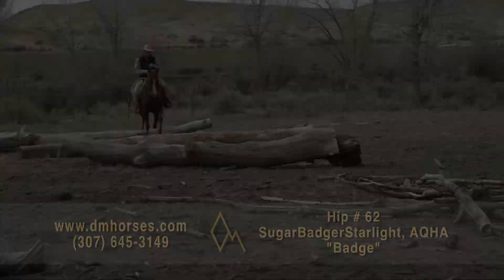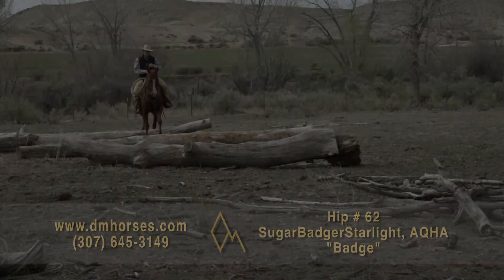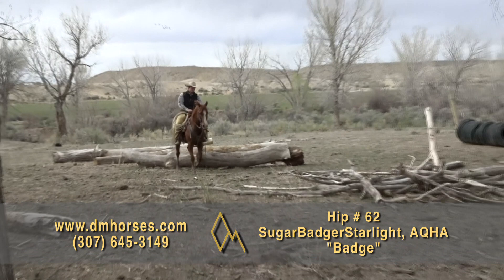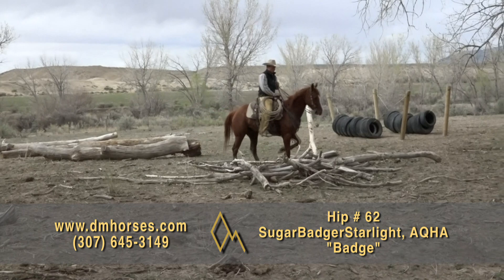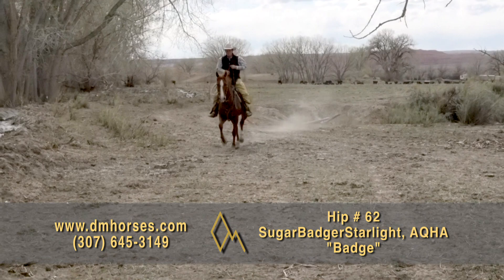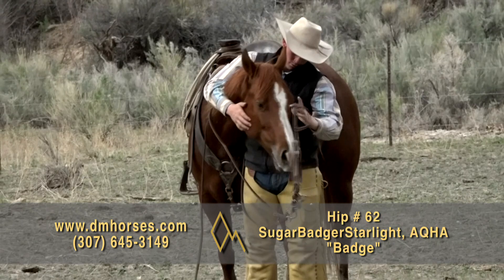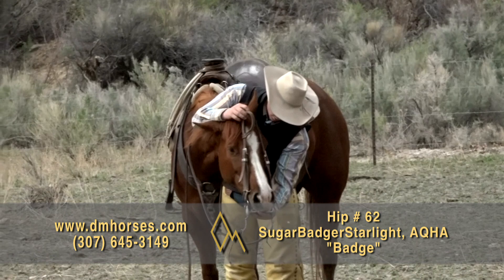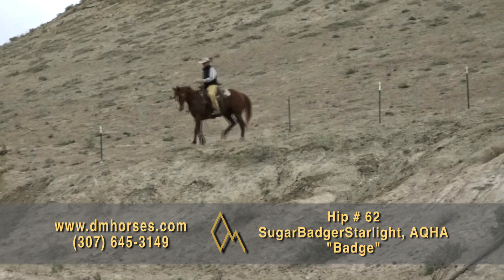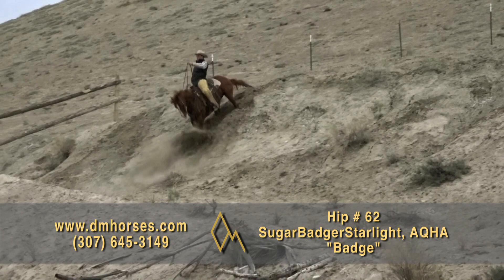Hip number 62, Badge. This is a 2014 model Gelding — 14-3 hands and 1,050 pounds. He is registered as Sugar Badger Starlight. He's an 8-year-old. I bought this horse as a 5-year-old from the people who raised him, broke him, and started him. They train and show cutting horses on the West Coast up in Washington. This horse came to the ranch and went to work. He has never made a bad move, never done a bad thing. None of us want to sell him because we absolutely love him. One really cow-y, cool individual who's safe and kind and gentle and broke in every way. That's hip number 62, Badge.